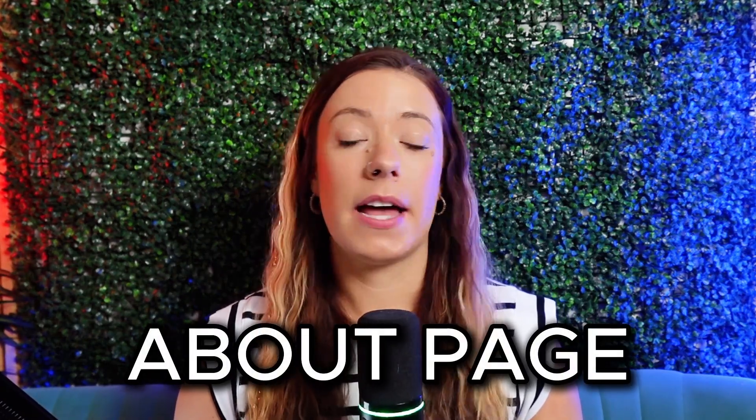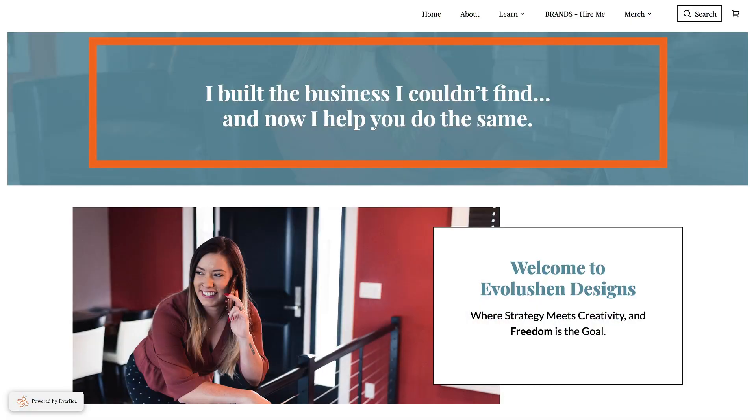Let's start with the about page, because every business, no matter your niche, does need one. And no, this isn't just a page where you're gonna write your life or business story. The goal of this page is to build trust, showcase your values, and connect with your ideal customer. I started with a hero section — I used a photo from a past brand shoot and added the headline: 'I built the business I couldn't find and now help you do the same,' directly telling my ideal buyer that I am here to help them while also piquing their interest to keep scrolling.